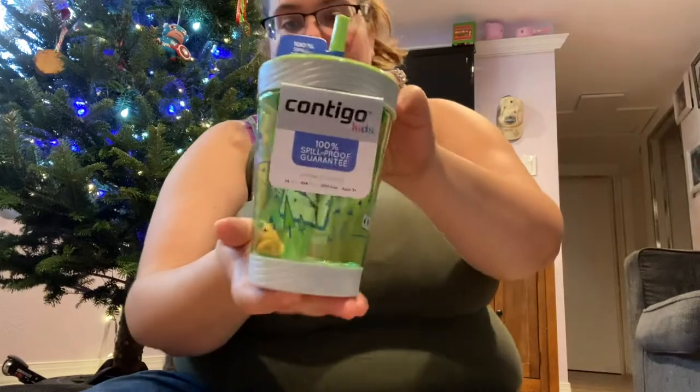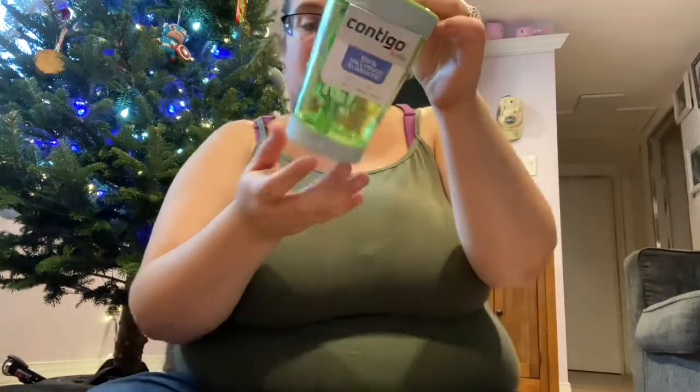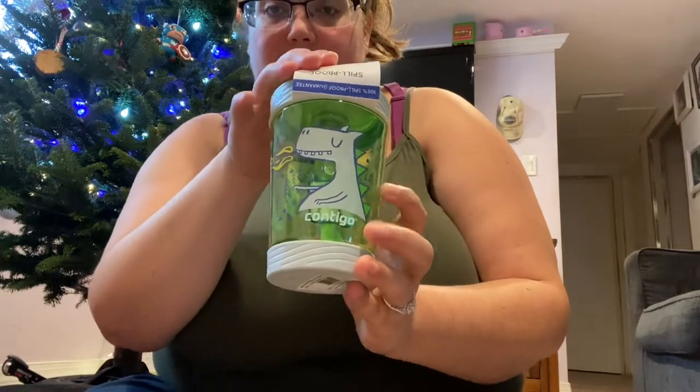So I got him — we have discovered the Contigo cups. These are amazing. I love these cups because these straws do not spill, unless they come apart. But other than that, they are awesome. They are actually 100% spill proof. And this one has like a little fire breathing dragon on it, and it's so cute. So that's going in his stocking.